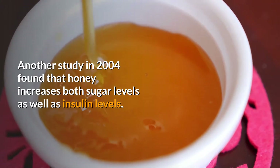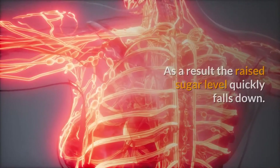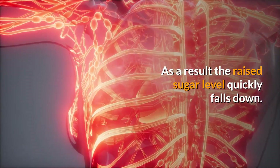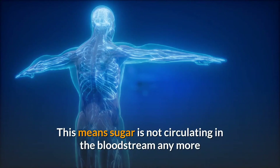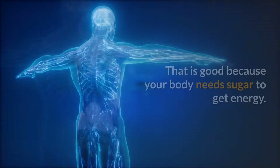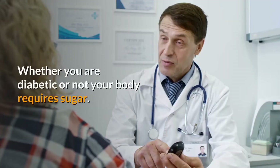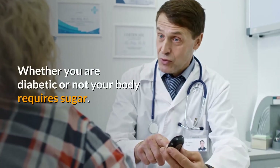Another study in 2004 found that honey increases both sugar levels as well as insulin levels. As a result, the raised sugar level quickly falls down. This means sugar is not circulating in the bloodstream anymore but is getting absorbed by the body cells. That is good because your body needs sugar to get energy.